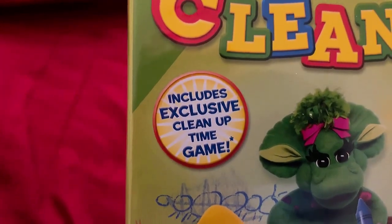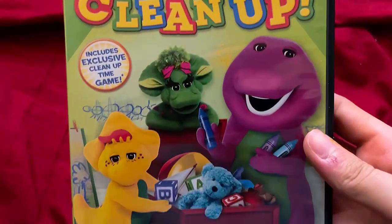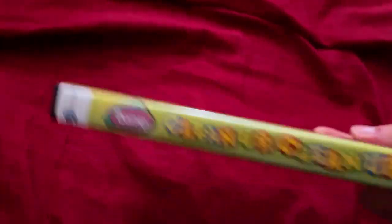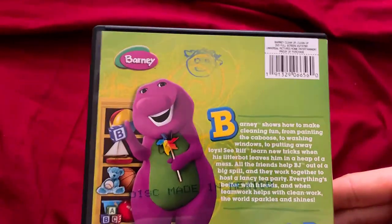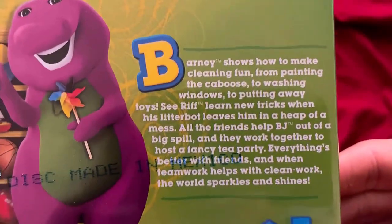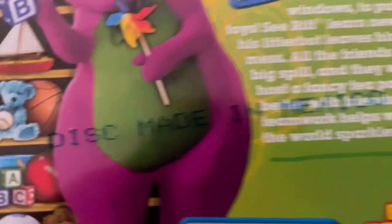Here's the blurb — exclusive cleanup time game which is on the bonus features. There's Barney, BJ, and Maybub picking up all the toys. Here is the front of it, the spine with the cardboard file of Barney, and the back itself — you can pause and read it. I know it's hard to see because of the disc's Mesco text.